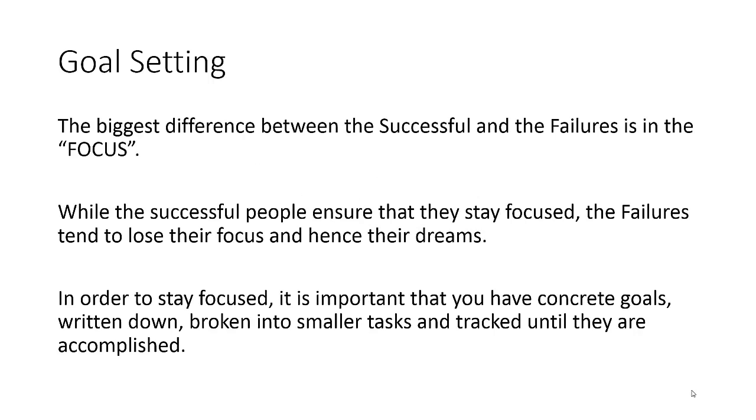The biggest difference between the successful and the failures is in the focus. You might have read this in a lot of books written by successful people — the biggest difference between people who succeed and people who fail lies in focus. While successful people ensure that they stay focused, the failures tend to lose their focus and consequently lose their dreams.